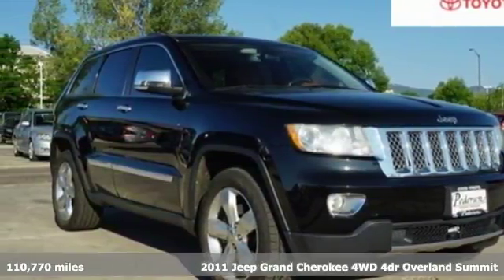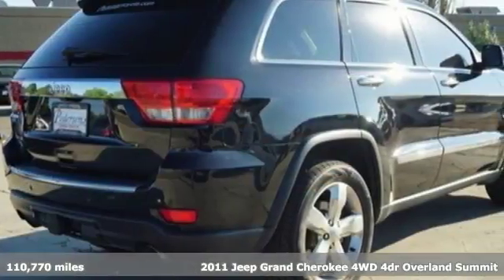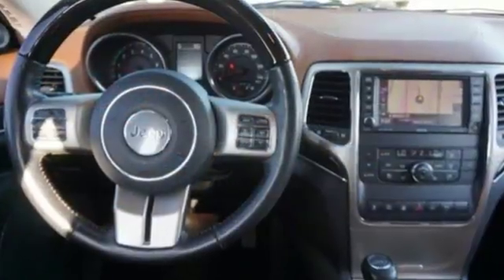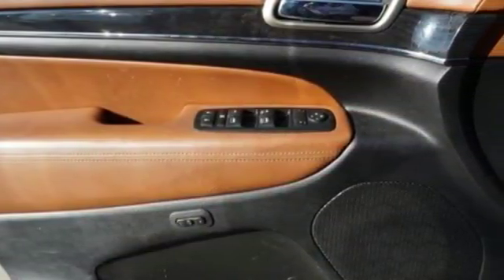Here's a 2011 Jeep Grand Cherokee. This truly grand SUV is loaded with standard features, including air conditioning, a tilt-and-telescopic steering wheel, power-heated mirrors, four-wheel anti-lock brakes, and a premium sound system with MP3 input, satellite radio, and steering wheel controls.